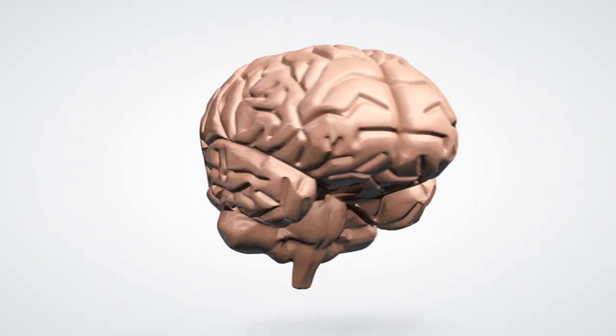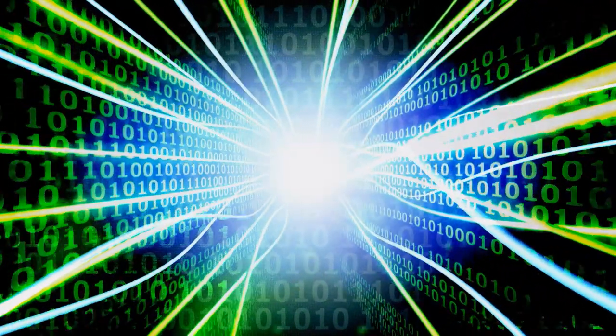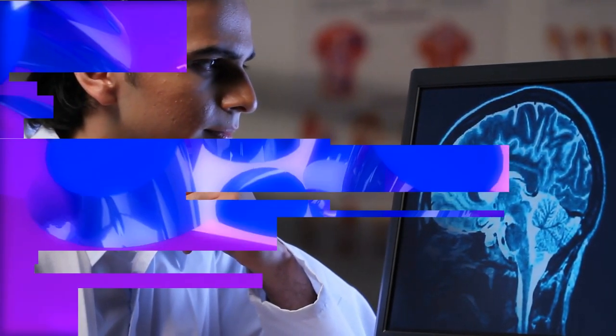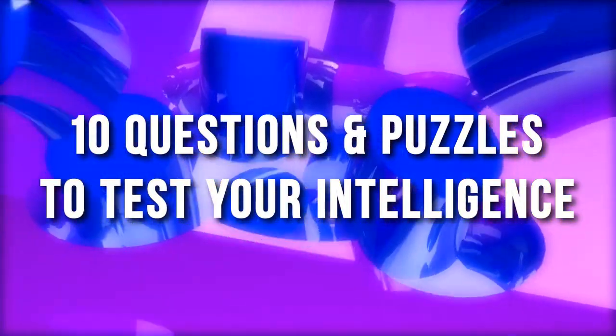The human brain is an amazing organ. It takes in and processes millions of bits of information a minute. It can make sense of complex patterns and ideas, and even with all the recent advancements in technology, it is still more powerful than any computer — thousands of times more powerful. Think you've got the brain of a champion? How good are you with perception and logic? We've compiled some of the toughest and trickiest puzzles to test your skills. Let's play.